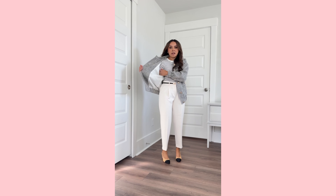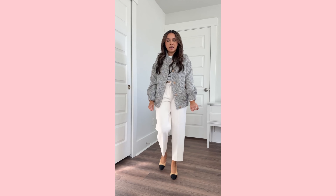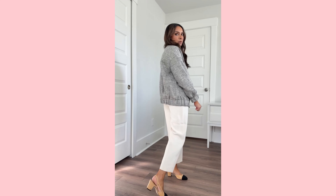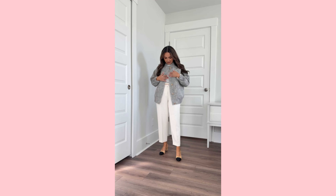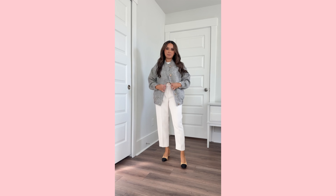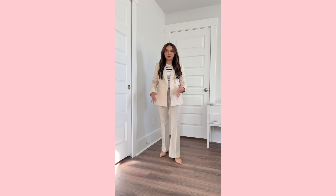I just tucked in this striped ribbed tee and then this kind of tweed jacket — it's like a bomber jacket but a little more elevated with that tweed detail. It's black and ivory, and I love the gold statement buttons. Great office outfit, love this tailored workwear look.